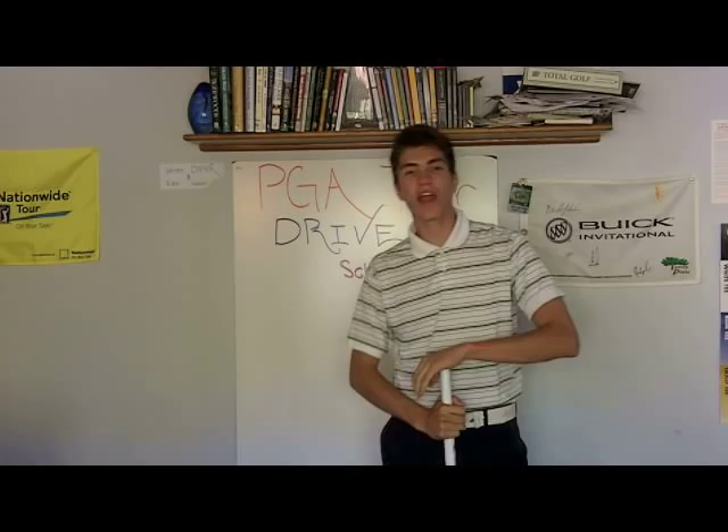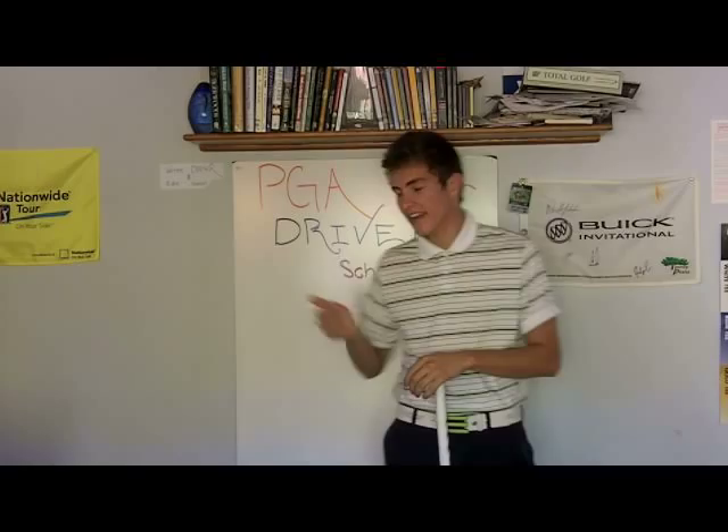Hello and welcome to the PGA Tour Driven School. I'm your teacher Gabriel Reiter, and today's topic is tournaments and how to prepare for tournaments.